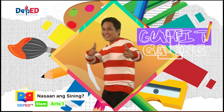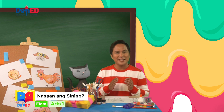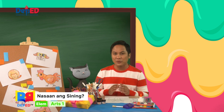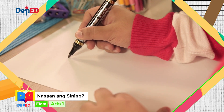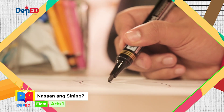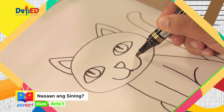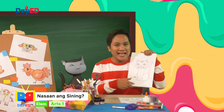Guhit-galing na! Mga bata, mahilig ba kayong mag-drawing? O gusto niyo rin matutong mag-drawing? Sa mga susunod na leksyon, tuturuan ko kayo kung paano gumuhit ng iba't ibang hugis at larawan. Halika, sabayan niyo ako! Kunin niyo na ang inyong mga kagamitan sa pag-guhit tulad ng lapis o krayon. Una, isipin niyo kung ano ang gusto niyong iguhit. At sa papel, subukan niyong iguhit ang nasa isip niyo. Hindi kailangang perpekto agad ang inyong ginuhit dahil kahit ako, matagal din bago ako natutong gumuhit. Kaya laging magsanay sa pag-guhit, mga bata.